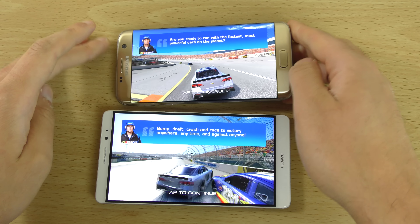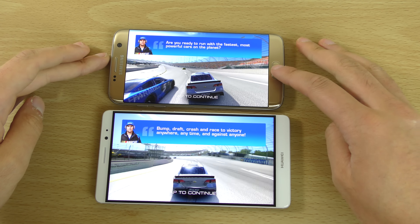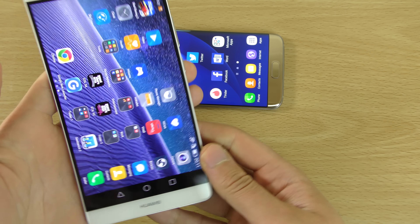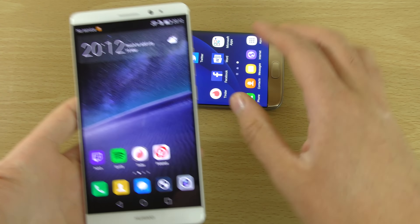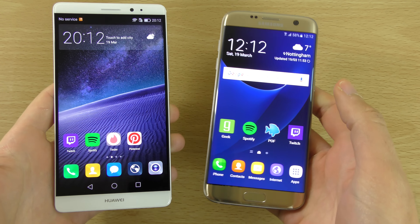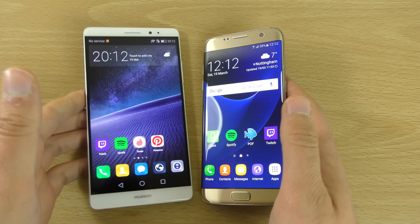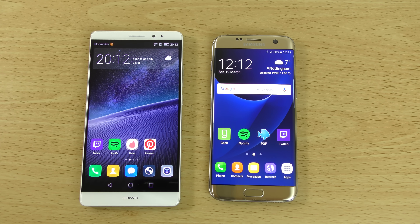I do like the way there's no black border on the edge. But if you can't afford the S7 Edge, you can see the actual gaming is very similar on the Mate 8. It's remarkable how Huawei has caught up with Samsung's devices with its own processor. Just a quick little comparison here between these two on the gaming — hope you enjoyed and I'll see you in the next one. Cheers.